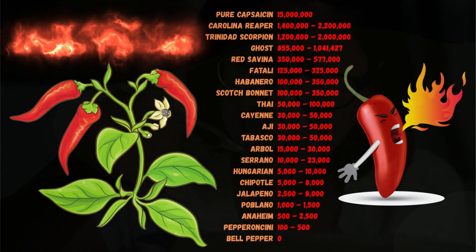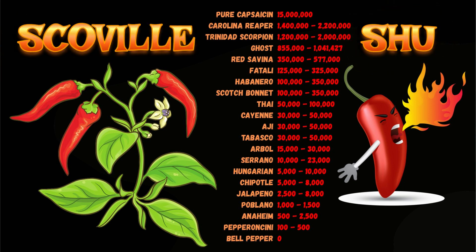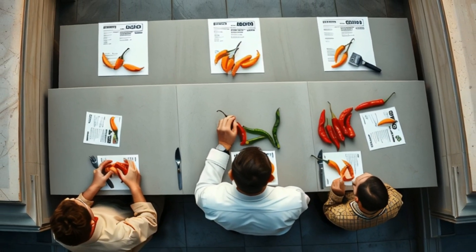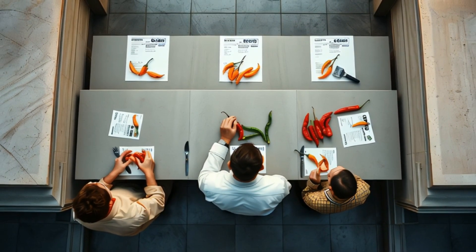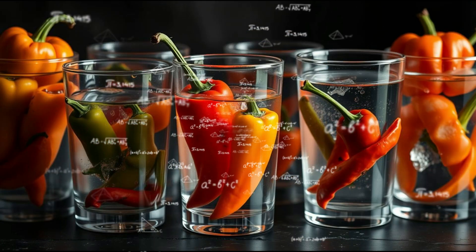Next, let's talk about how we quantify that burn. Enter the Scoville Heat Unit, or SHU, invented in 1912 by pharmacist William Scoville. His original method, the Scoville organoleptic test, involved diluting pepper extract into sugar water until a panel of tasters could no longer detect heat, and the number of dilutions required determined the SHU rating.